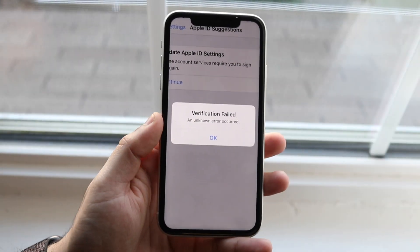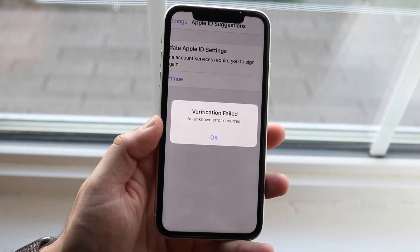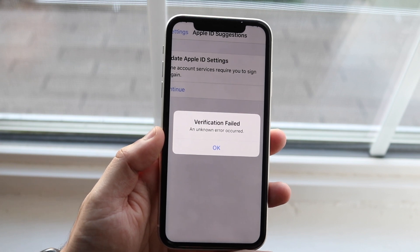Welcome back everyone. You might be in a position where your iPhone keeps saying 'verification failed' every time you try to log in, or you were randomly locked out of your Apple ID account.